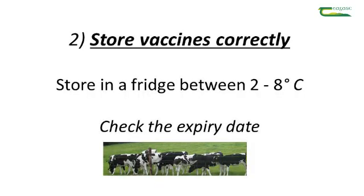The second point in any vaccination protocol is to ensure that you're storing your vaccines correctly. In the vast majority of cases, if not all cases, you store your vaccines in the fridge between two and eight degrees.